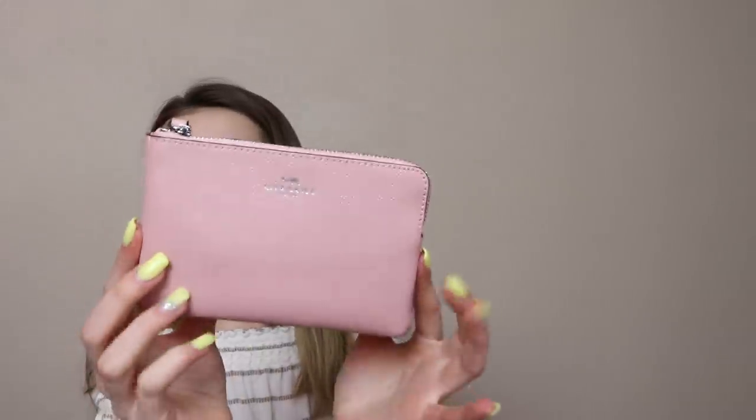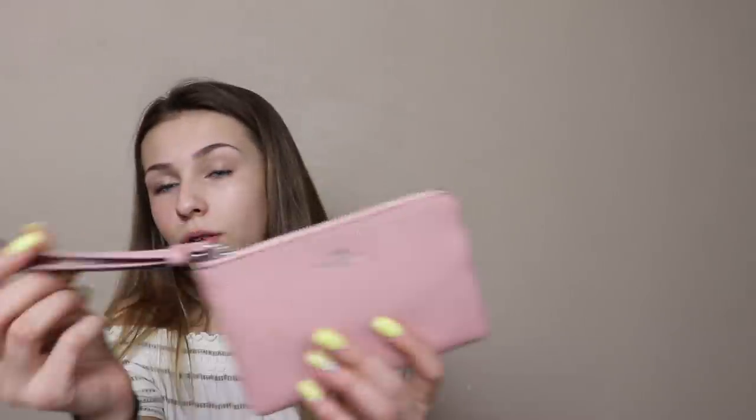The first thing is this little wristlet — it's this light pink Coach wristlet. I got this from my best friend Elise for my birthday and I absolutely love it.